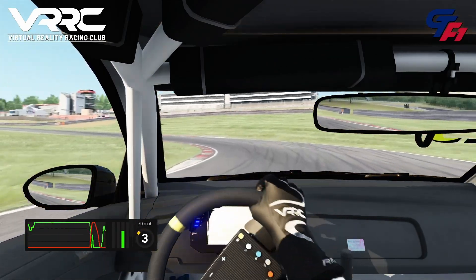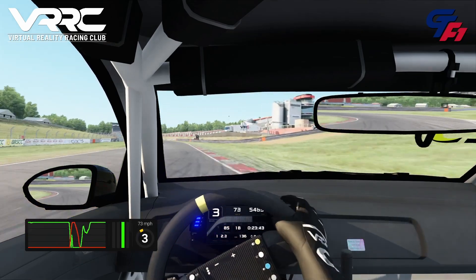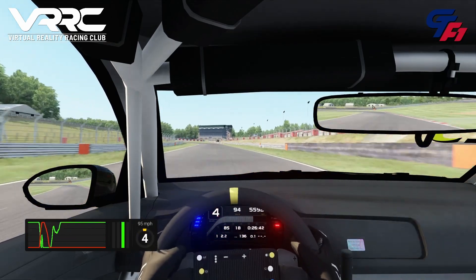We head over to the right now to open up Graham Hill Bend — don't use too much of the apex kerb, again being careful of track limits on the exit.